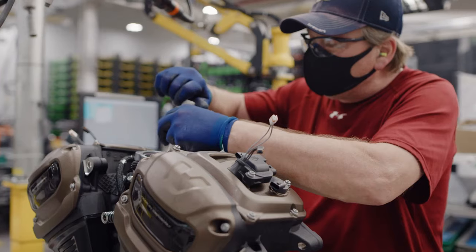Everybody scrutinizes that motor so that when the customer gets it, it's perfect. It's right.